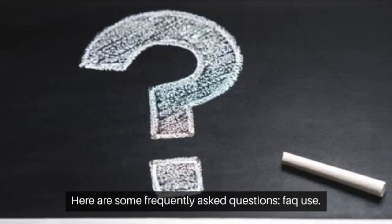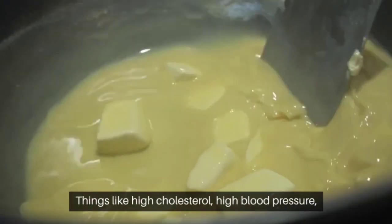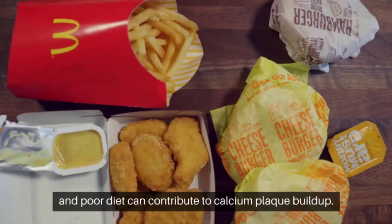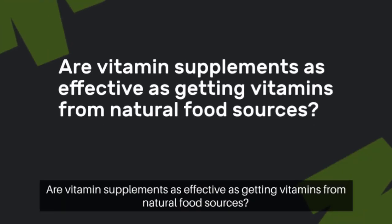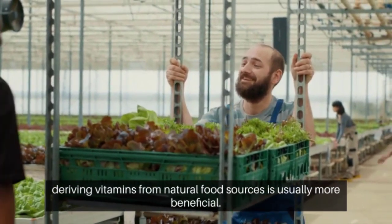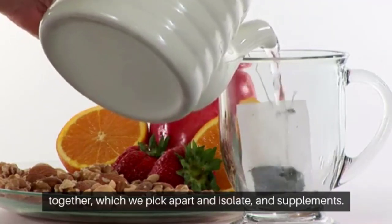Here are some frequently asked questions. What are the risk factors for calcium plaque buildup in arteries? Things like high cholesterol, high blood pressure, smoking, diabetes, obesity, physical inactivity, and poor diet can contribute to calcium plaque buildup. Are vitamin supplements as effective as getting vitamins from natural food sources? While supplements can provide the vitamins we need, deriving vitamins from natural food sources is usually more beneficial — food offers a complex matrix of nutrients working together, which we pick apart and isolate in supplements.